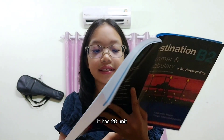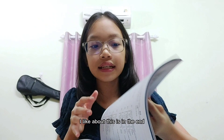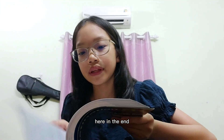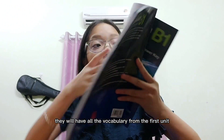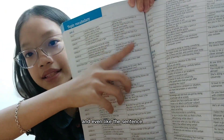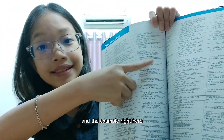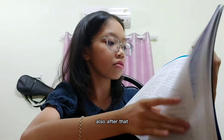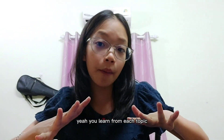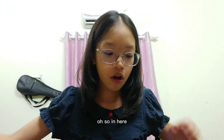The B2 book has 28 units, which is fewer than B1, and there are many tests as well. One thing I really like about this series is that at the end of the book, they list all the vocabulary from every unit — with the word type, the definition, and an example sentence. After that, all the phrasal verbs and word forms from each topic are also compiled at the end for easy review.